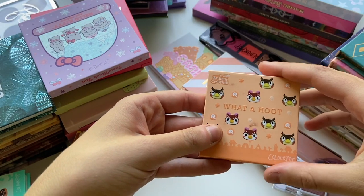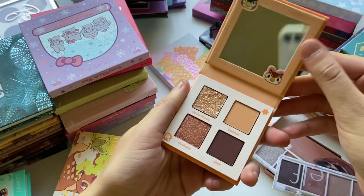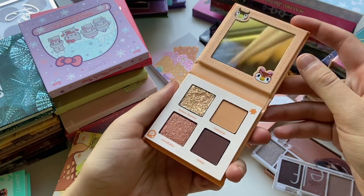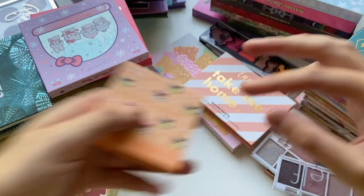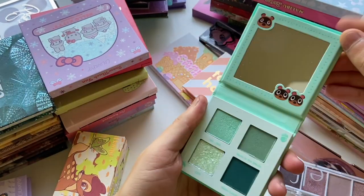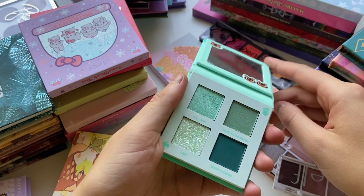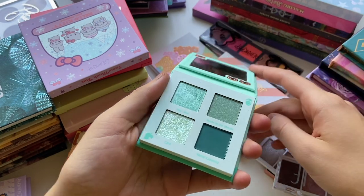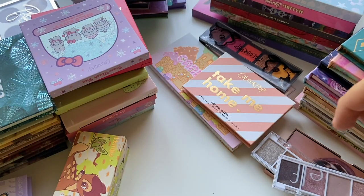First, I have the Animal Crossing quads. This is the What a Hoot quad — just a nice neutral quad. I don't think I've played around with this one yet, but I have played around with a couple of the others. This one is Nook Ink, the aqua one, and this is the one I have used a couple times. I keep trying to talk myself out of the Mint to Be palette because I did purchase this one, but I'm really liking those aqua tones.